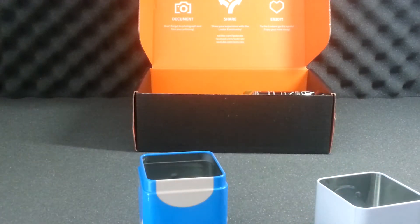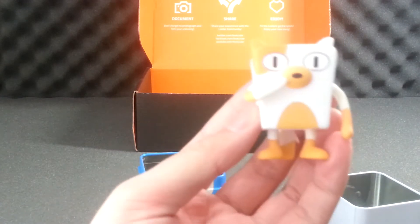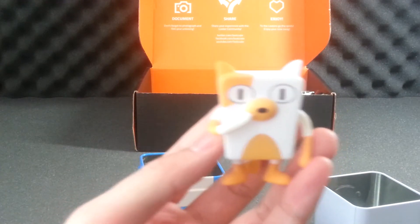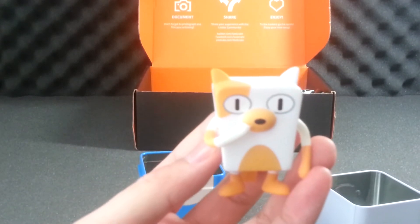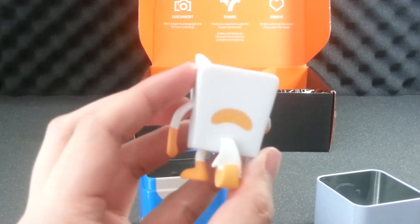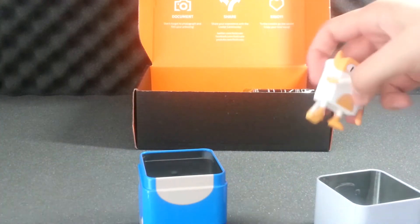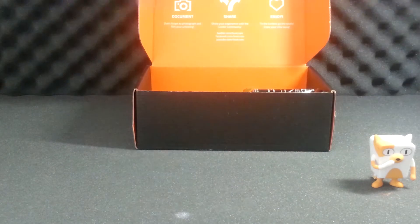This character I do not know — looks like a cat slash dog. It doesn't say in the box. Anyway, it's made by Funko, it's a figurine. I'll just pop this thing together.